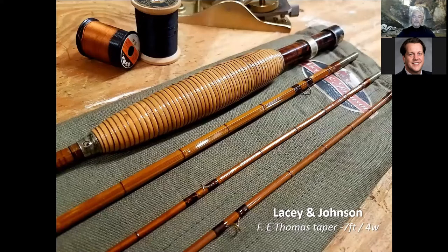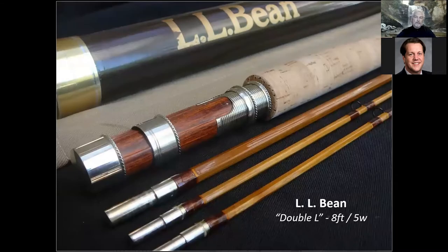My favorite rod for blue line streams is a Lacy and Johnson rod I built 25 years ago when Gary Lacy and I were in business together — it's actually an Effie Thomas taper, a seven-foot four-weight, with Effie Thomas wraps and a rattan handle. My other go-to rod is an L.L. Bean Double L eight-foot five-weight made on a Granger 8050 taper. It's a sweet-casting, soft-action rod — it'll put a dry fly on top of the water so gently you can hardly see it go through the surface film.